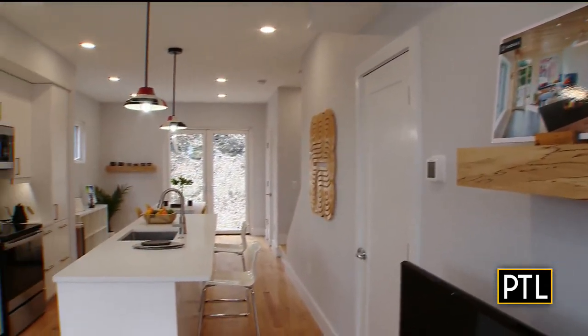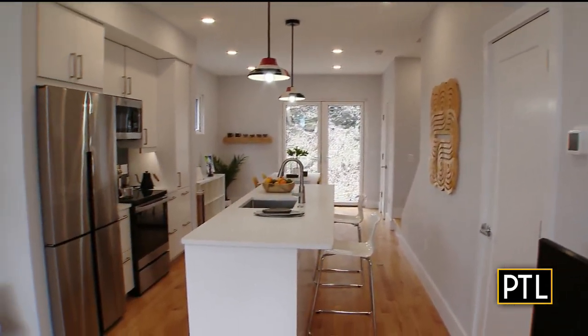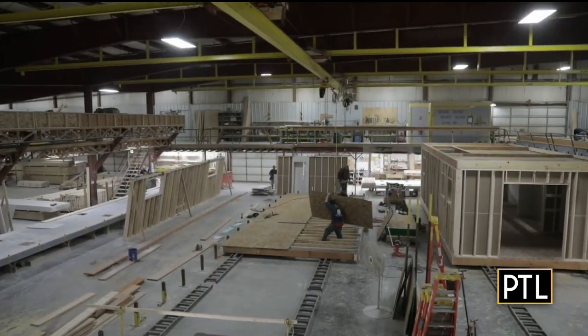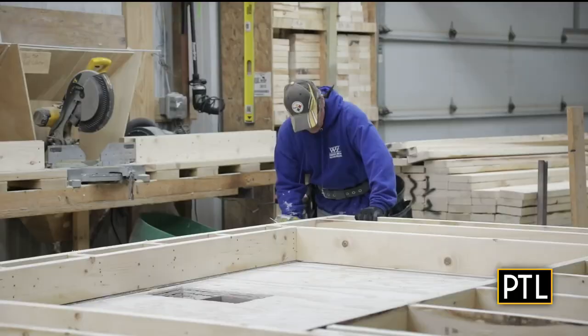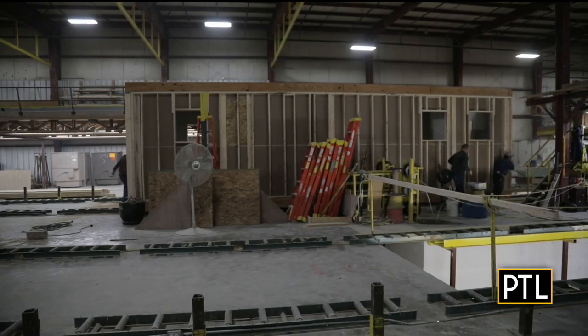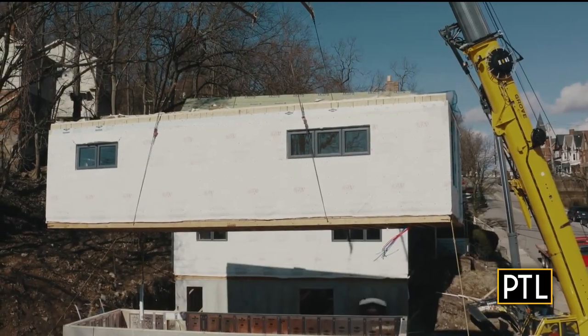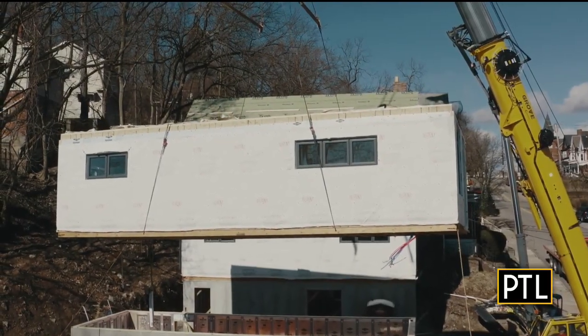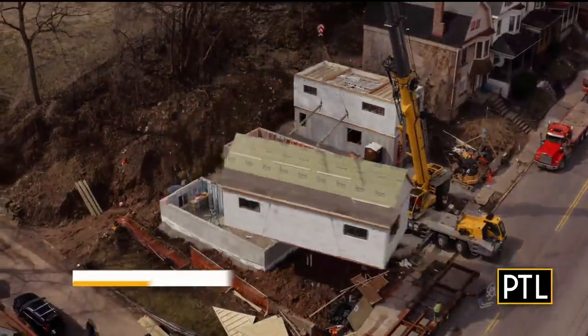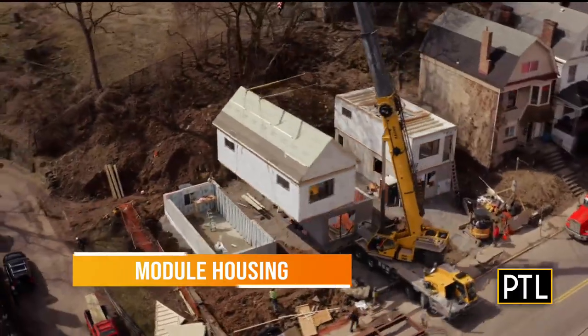People hear the term modular and they might think of a mobile home or a manufactured home, but it's actually different than that. Modular construction is a way of building faster, using modules which are made in a factory just north of Pittsburgh and put together on site. They're building each floor as a box essentially — one box built in the factory, then shipped on a big truck from Clarion, Pennsylvania down to Pittsburgh.